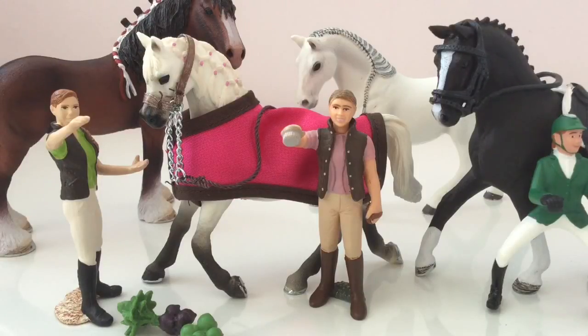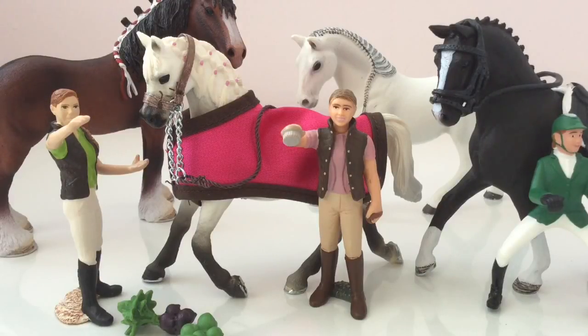Well, I hope you enjoyed the video. Please like and subscribe for more videos. And in the comments, please tell me which one of these four horses you like the best — I love all of them, and I hope to see what you guys like too in the comments. Bye!